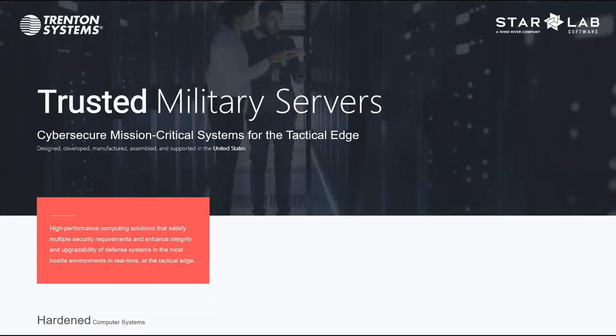I will be discussing the hardware portion during this webinar. Hello, everyone. My name is Mike Melberg. I'm the VP of Marketing at Star Lab. I am really excited to be here today. Thank you all for joining. I'm excited to be here with Yaz, and I'm excited about what our joint partnership can do for our aerospace and defense customers.